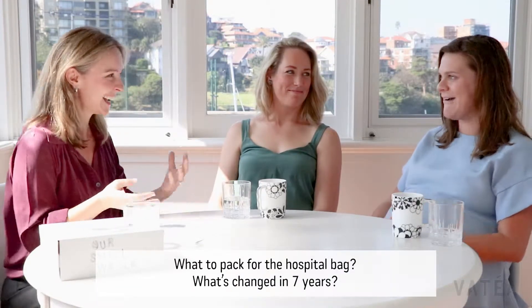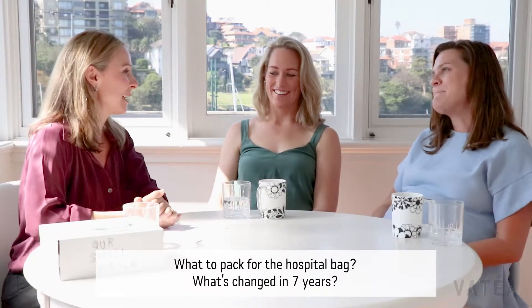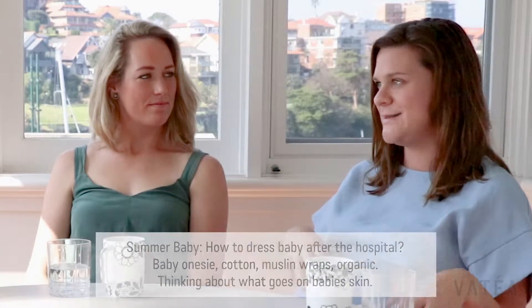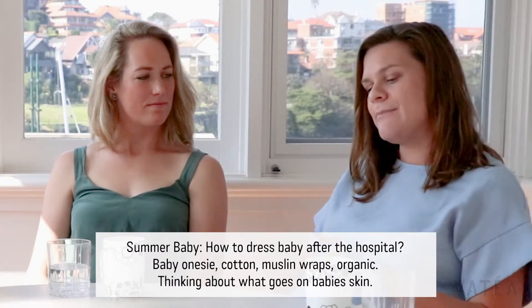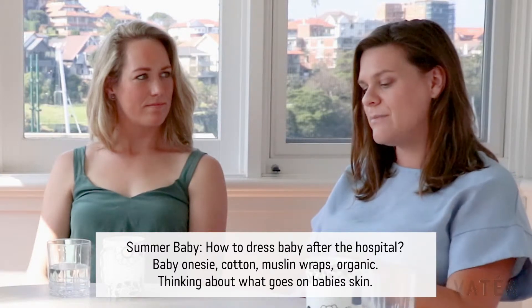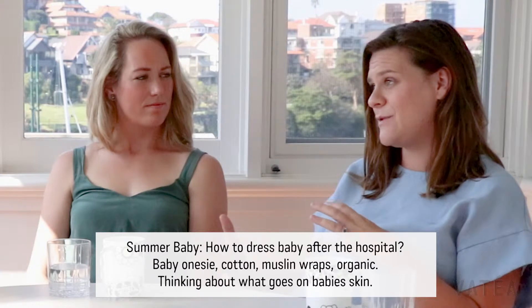I'm kind of all packed, hopefully. So is there anything that you're packing this time that you didn't pack the first time? This time I've been packing more for the summer baby — I had a winter baby last time. So it's just little onesies and lots of little onesies and things. This time I've also been thinking more about the cotton and things like that and the muslin wraps.